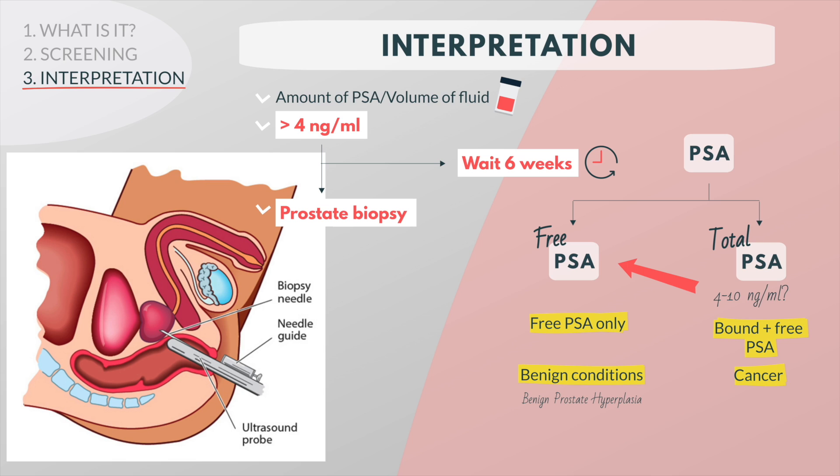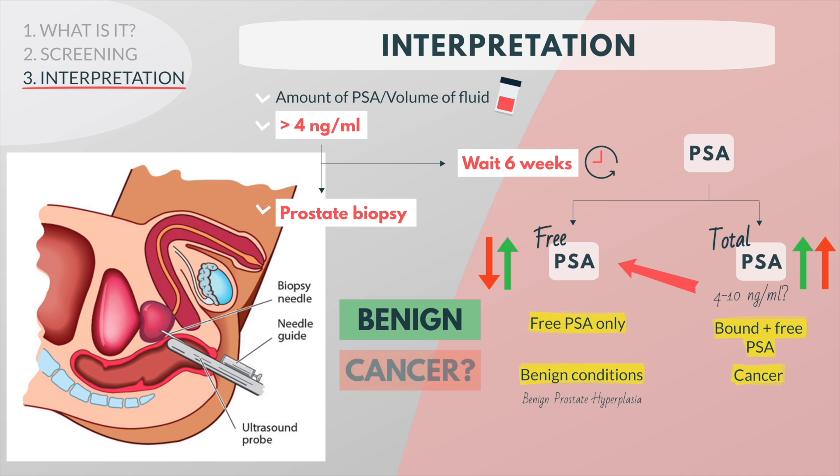The percentage of free PSA can help tell you what kind of prostate problem someone has. If both total PSA and free PSA are higher than normal, this suggests prostate hyperplasia rather than cancer. If total PSA is high but free PSA is not, cancer is more likely and more testing such as a biopsy should be done.